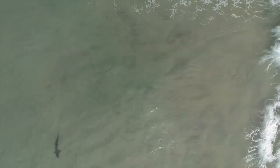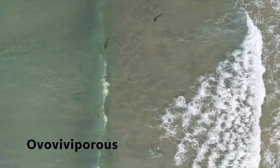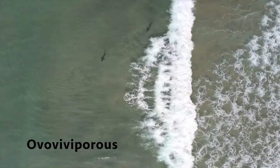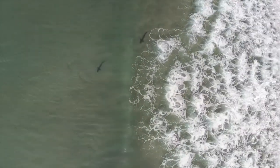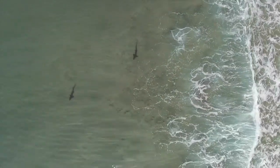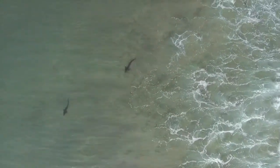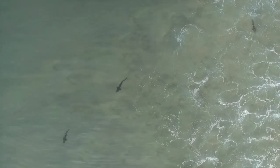Pregnant females will carry their fertilized eggs for about 10 to 12 months before giving birth. Leopard sharks are ovoviviparous, meaning their eggs hatch while still inside the female, and then the females give birth to live offspring. Each female will produce anywhere from 7 to 37 babies, which are called pups. When the pups are born, they are around 8 to 9 inches long.